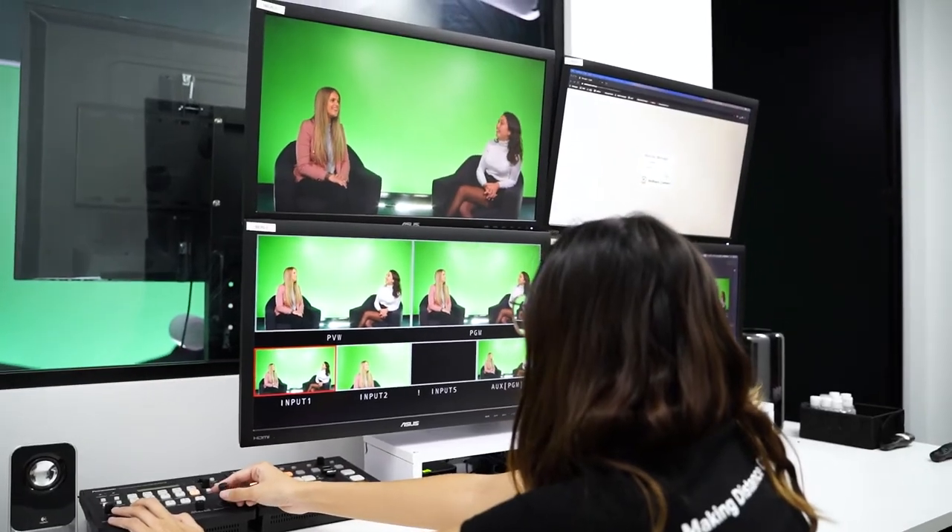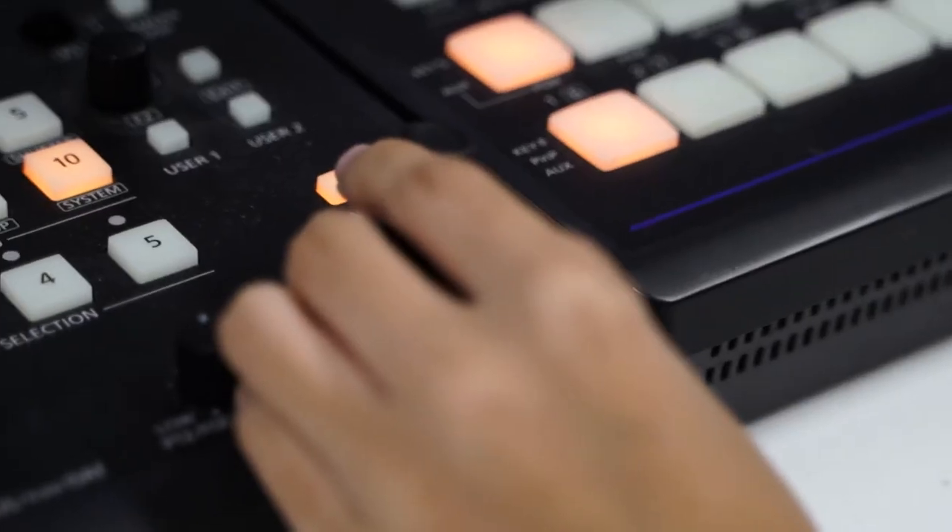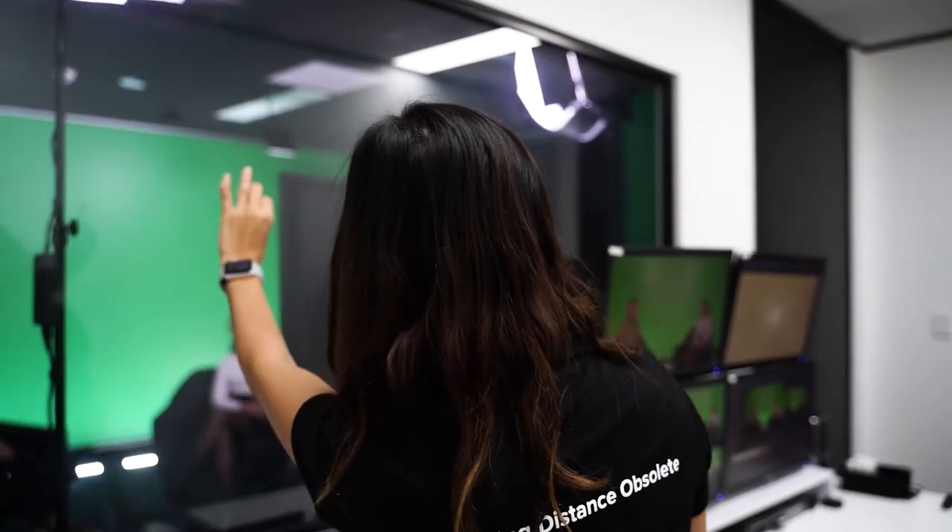If this is your first time presenting from the studio, don't stress. Our technicians will be with you the entire time so you can focus on what you do best — presenting amazing content. And that just about covers it. If you have any other questions simply ask your customer success manager. We look forward to having you in the Redback Studios soon.